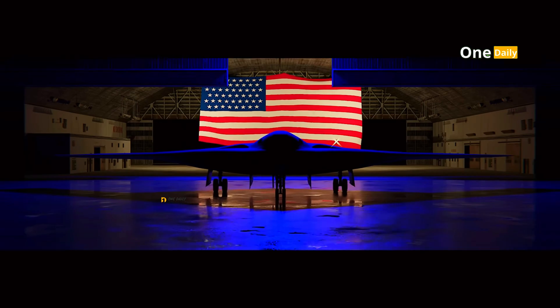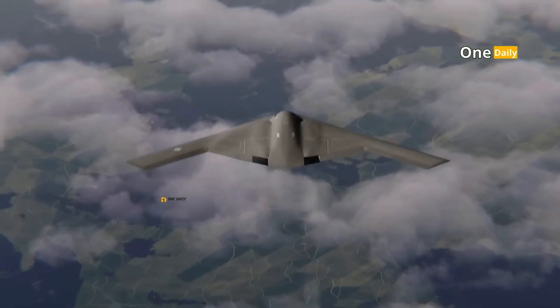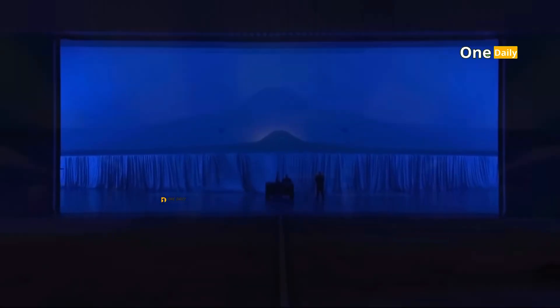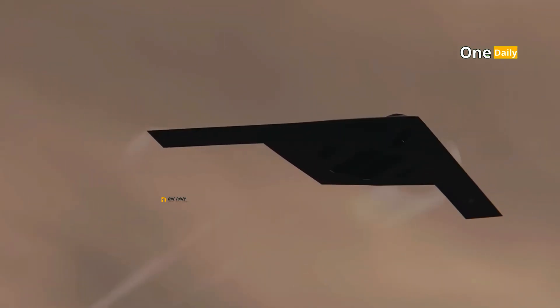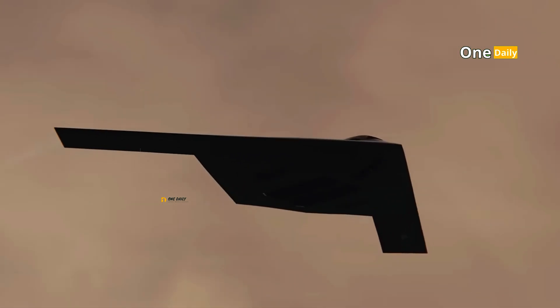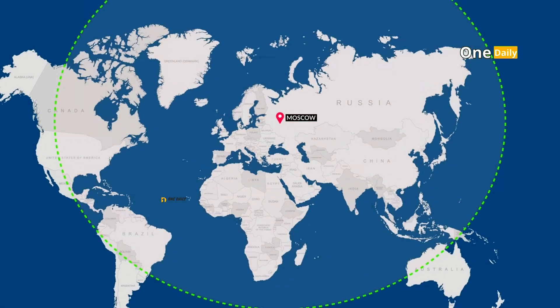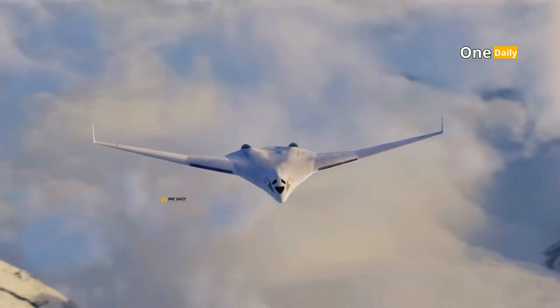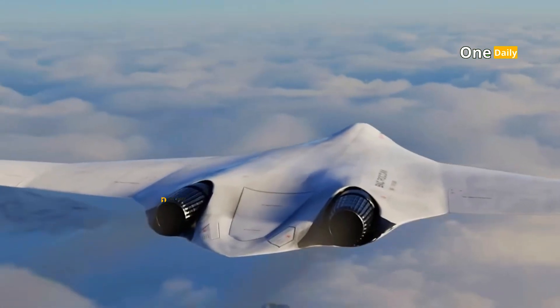The B-21 Raider is designed to be the backbone of United States military doctrine, which emphasizes global power projection and long-range strike capabilities. This aircraft will be used to counter threats from countries such as China and Russia, while maintaining American air dominance in various parts of the world. On the other hand, the PAKDA is more focused on defending Russia's vast territory and protecting their strategic interests in Eastern Europe and Central Asia. In Russian military doctrine, the PAKDA will also serve as a symbol of deterrence to prevent attacks from potential enemies.